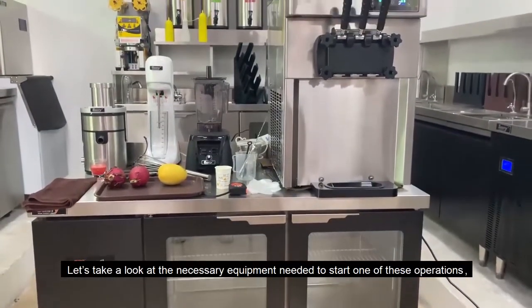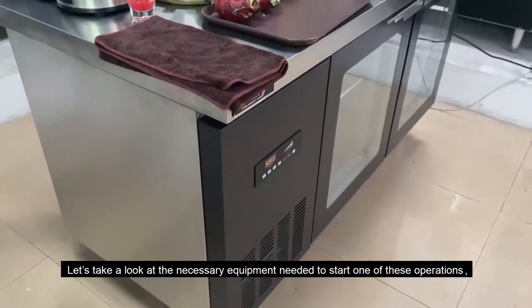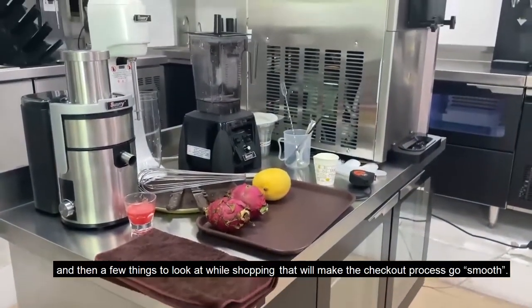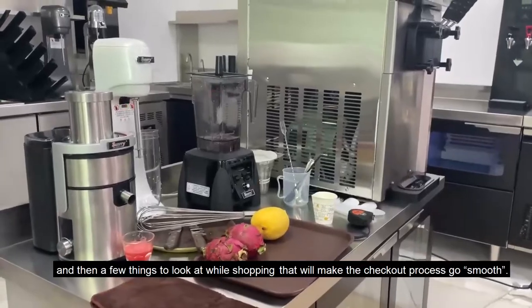Let's take a look at the necessary equipment needed to start one of these operations and then a few things to look at while shopping that will make the checkout process go smooth.